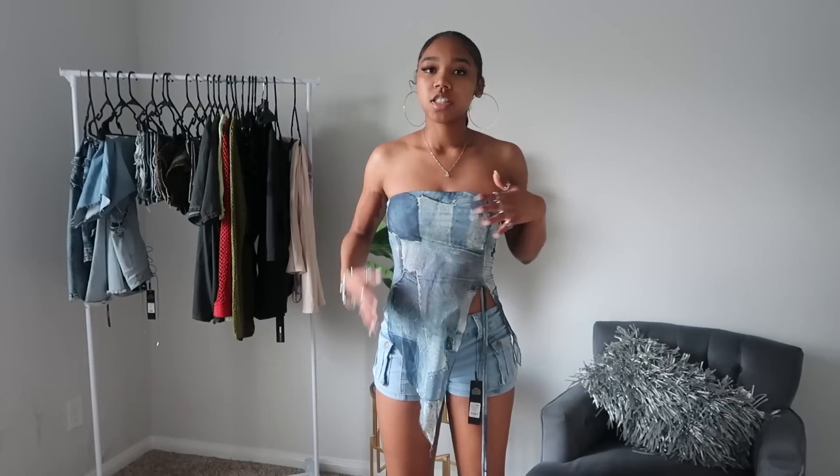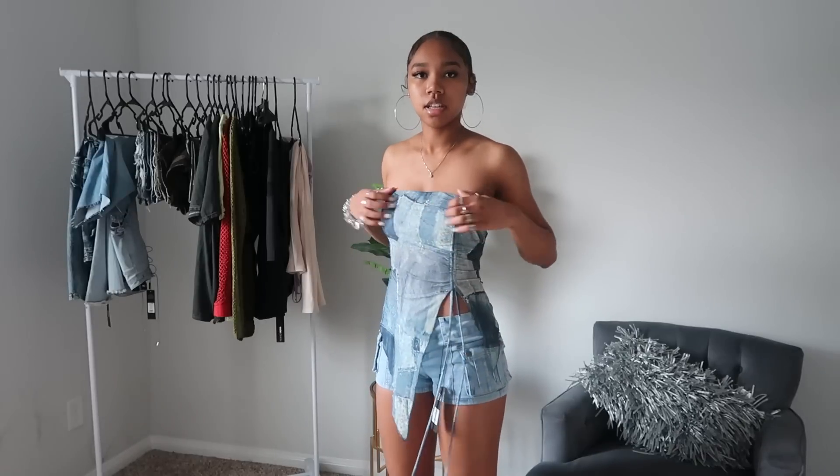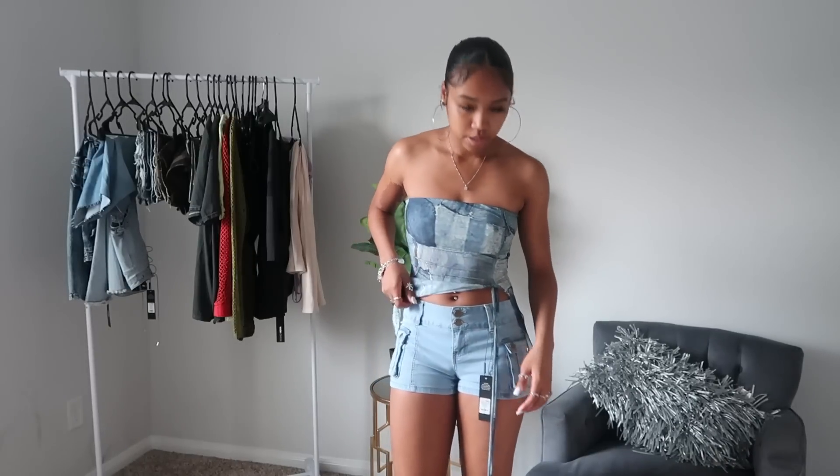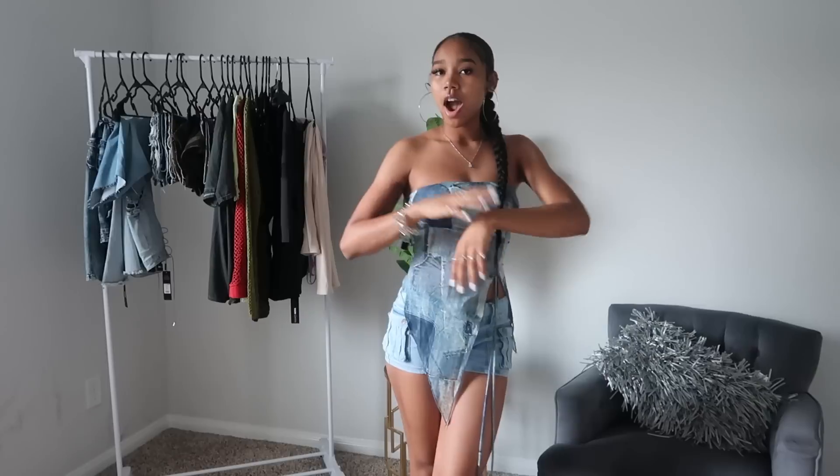I got this cute little tube top that's asymmetrical — I really love that about it. I think I'm supposed to tie the two strings but I'll do that when I actually wear it. It has like denim prints in different colors on it and I thought that was really cute and fashionable. The last and final item is these really cute denim shorts — they have cargo pockets on the side, they fit my waist perfectly, feel comfortable, not too tight or too loose. I got a size three and they're perfect. Both of these items are a 10 out of 10.